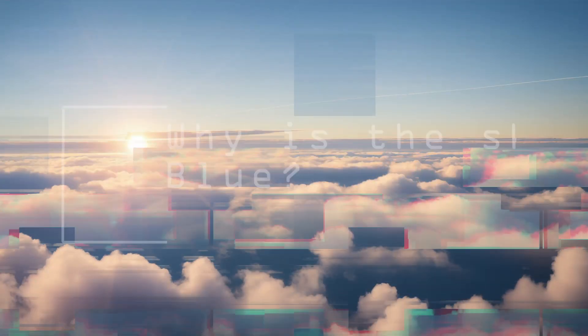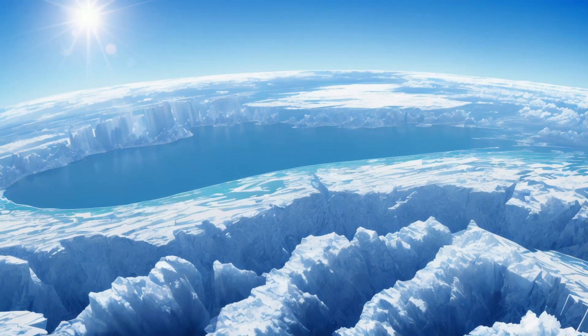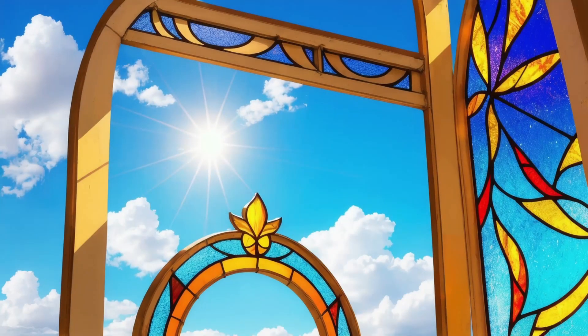Hello. Today we're going to uncover one of nature's most intriguing questions: why is the sky blue? It's a query that's puzzled many of us since childhood, and today we're diving deep into the world of science to demystify this captivating phenomenon.